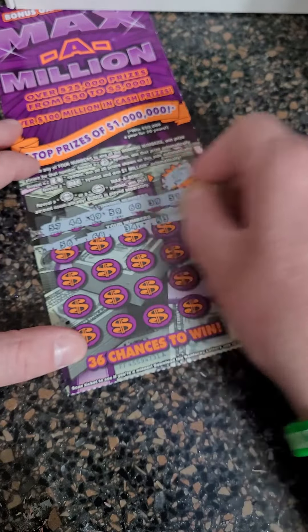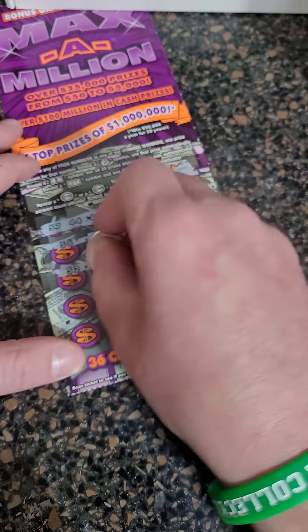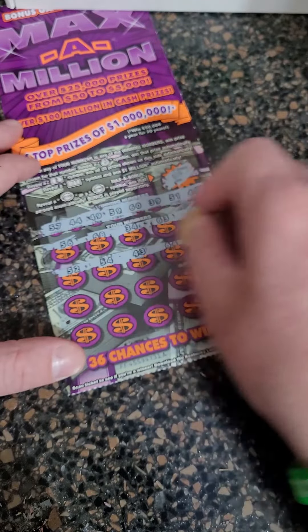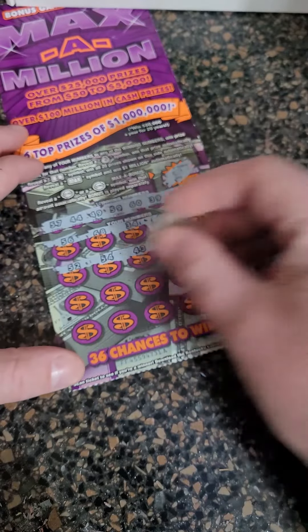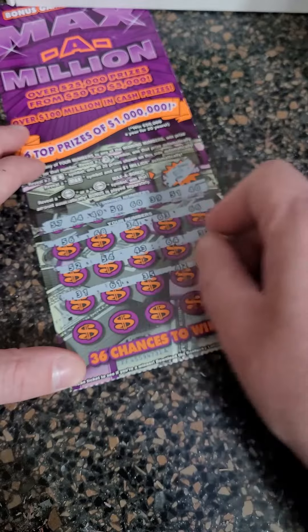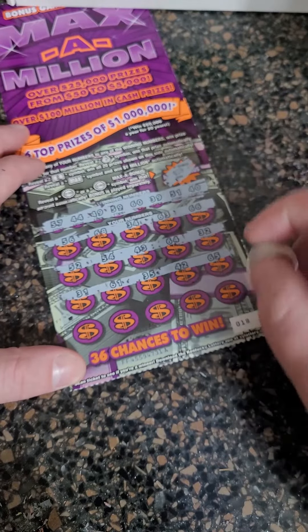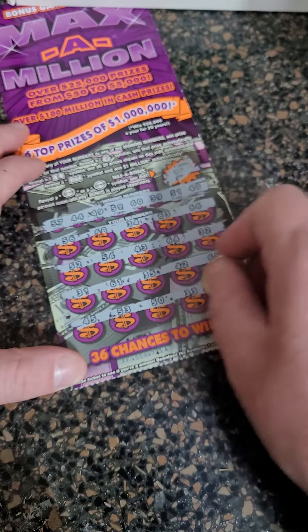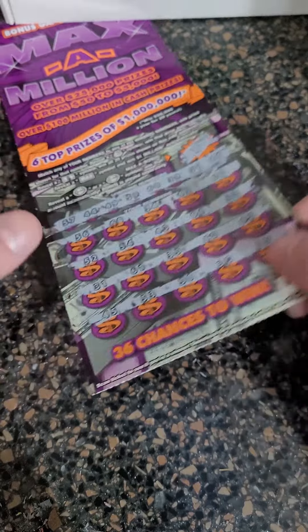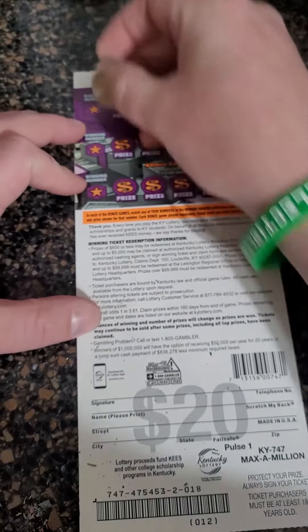Scratching the numbers: 56, 68, 34, 63, and 66. Then 52, 54, 43, 64, and 32. Then 31, 61, 35, 42, and 65. Then 45, 53 — come on big winner — 50, 33, and 55. Wow, let's see what it's going to be on the back of the ticket.